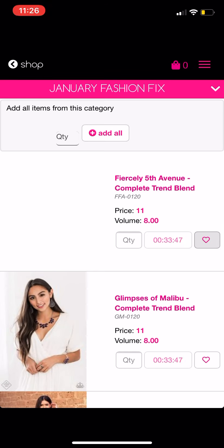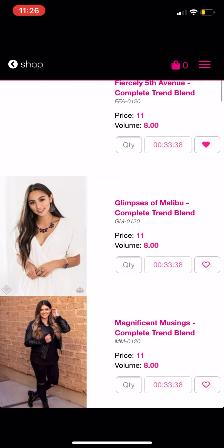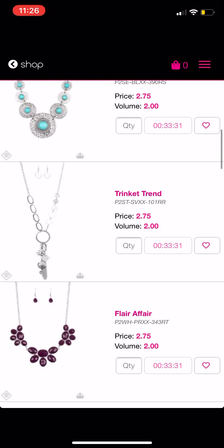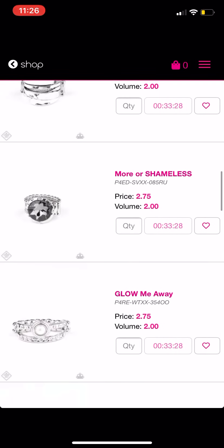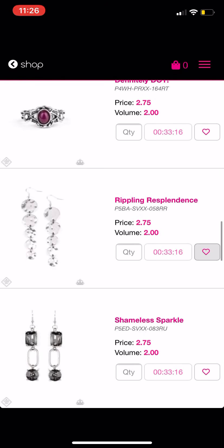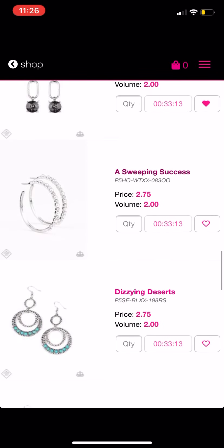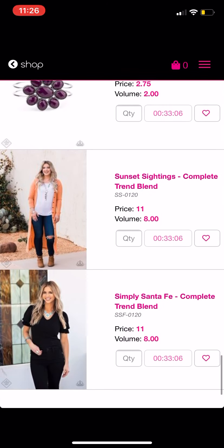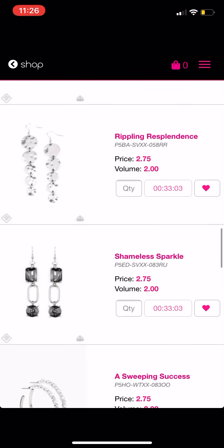You can't adjust quantity here, so I'm just going to click the heart. I need a Fiercely Fifth Avenue complete trend blend, and then you just click the heart for the things you need. I need that necklace, this necklace, this ring — if you watched my last fashion fix unboxing you'll know why — these earrings, these earrings, this bracelet, and this bracelet. That's everything I need for now.